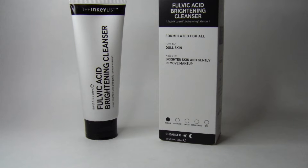For today's video, I'm going to be talking about the Inkey List Fulvic Acid Brightening Cleanser. You can find this brand at Sephora — that's where I got it — and this face wash retails for $10.99.